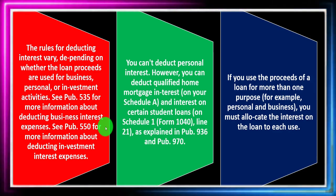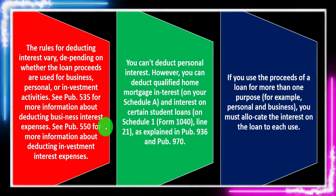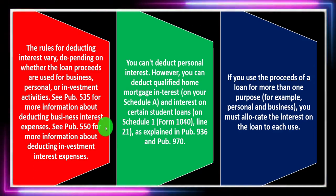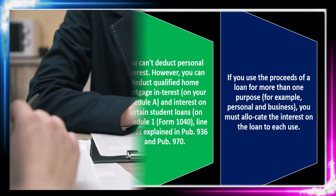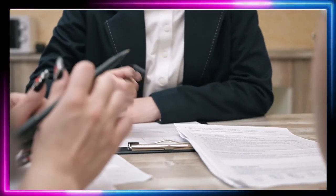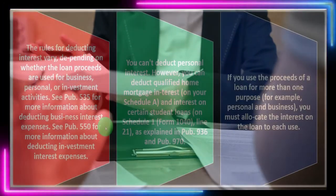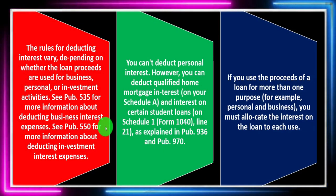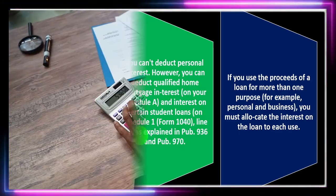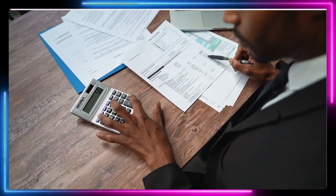If you use the proceeds of a loan for more than one purpose — for example, personal and business — you must allocate the interest on the loan to each use. Sometimes you can't avoid that. For example, if you took a loan out on the home and then used the home to conduct a Schedule C business, you might need to allocate between the amount deductible on Schedule C and the amount deductible on Schedule A. You can't double dip taking the same deduction twice.